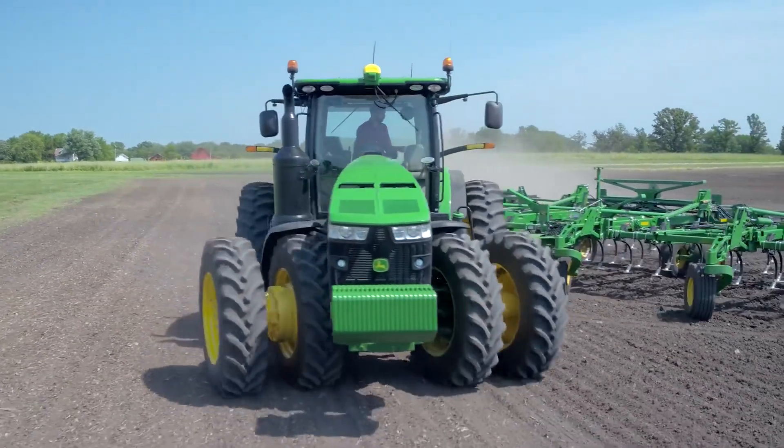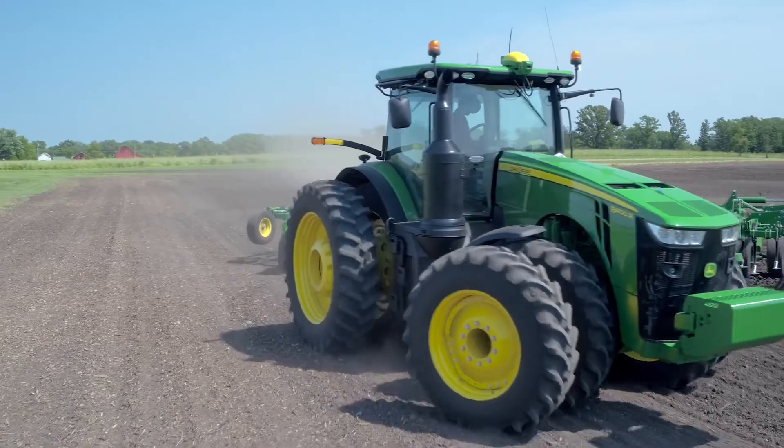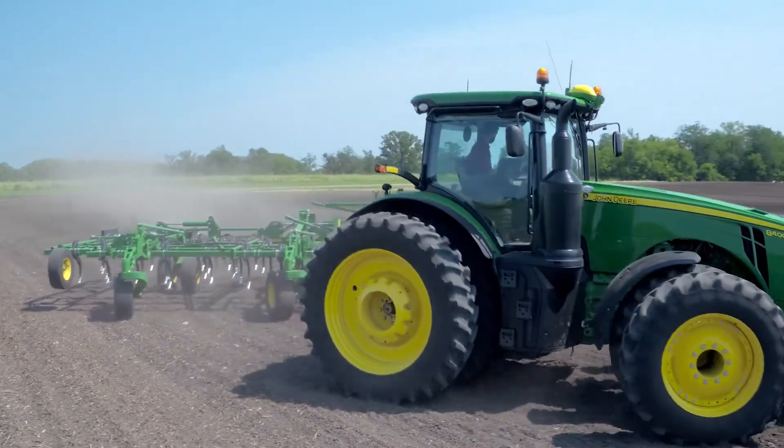Now with AutoTrack Turn Automation, instead of performing those repetitive end-of-row tasks, you'll be better able to focus on what's important and make easier, faster, and more consistent turns all day long.